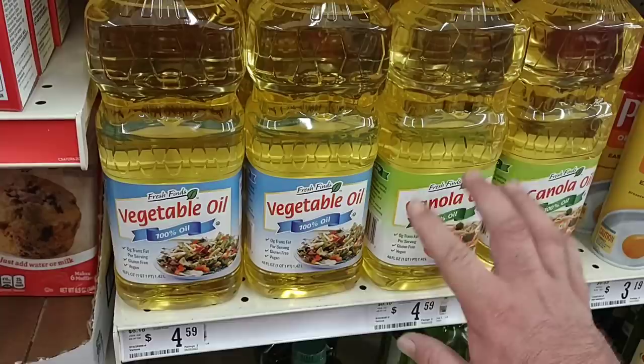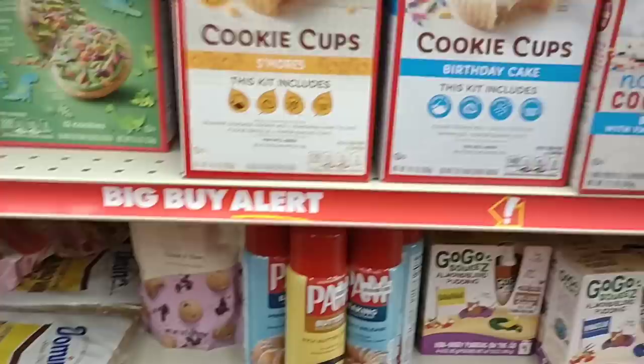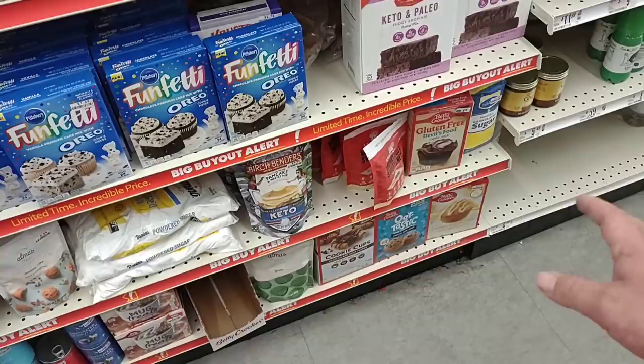$5.99 for Crisco — we'll just buy the store brand, usually Kroger. This is also a little pricey for Big Lots brand. They have some Betty Crocker and different baking things. Brown sugar is $2.29 for two pounds — sounds a little much. They have powdered sugar and different things, plus some gluten-free devil's food. I know we always get comments to check out gluten-free stuff, so every time I see anything I like to point it out.